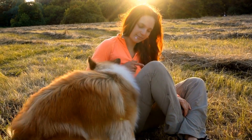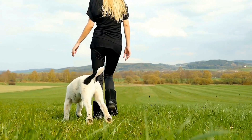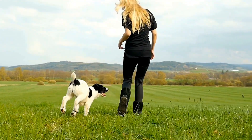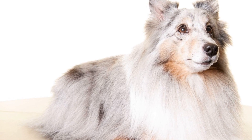Shetland Sheepdogs have a dense undercoat and a longer, harsher outer coat. This combination of fur helps to protect them from the harsh weather conditions in their native land. Their double coat is designed to keep them warm in cold temperatures and provide insulation against the rain and wind.